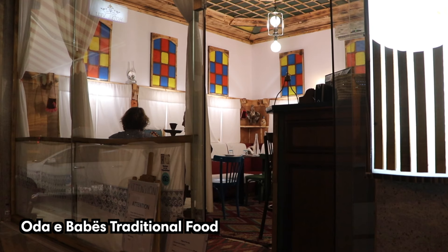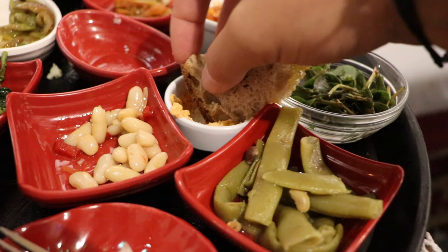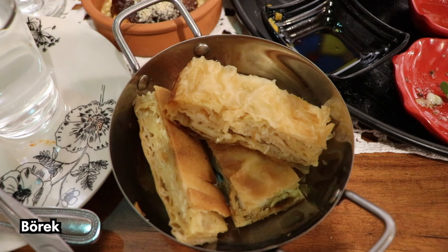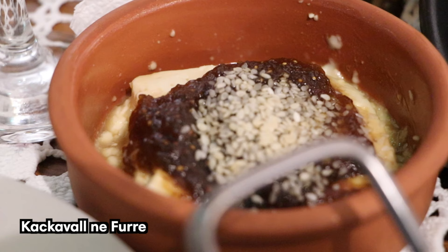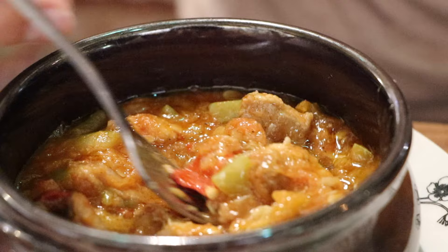Albania has a rich food culture, influenced by Italian, Greek, and Balkan traditions. Each region has its own specialties, and Saranda in particular is famous for its fresh fish and seafood. Other dishes you should try are the baked lamb with yogurt, Albanian pie, and baked cheese. Saranda is full of restaurants, and you can find food at almost every corner of town. We recommend eating at a traditional Albanian restaurant at least once.